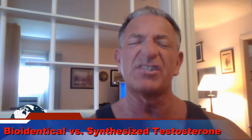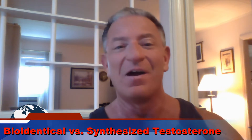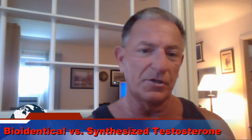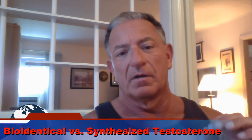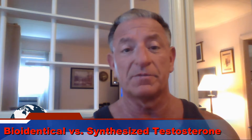So what does it mean to synthesize? What they do is they take precursors and they use chemical reactions to produce a more advanced molecule. In the case of testosterone, these precursors are yams and soybeans. The issue is bioidentical testosterone, which is synthesized, is the same as pharmaceutical grade injectable testosterone.